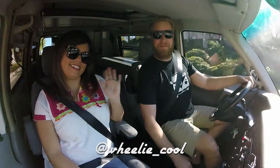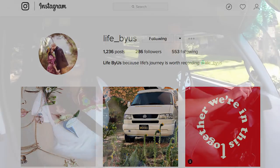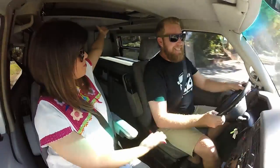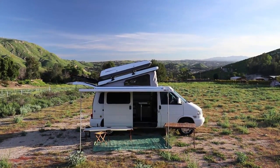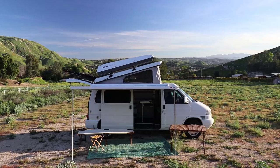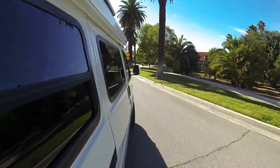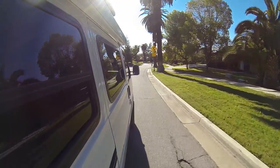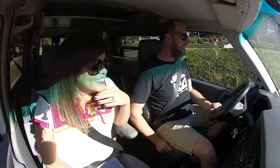What's up car friends? This is Stu with Wheelie Cool Videos and this is Jenny, my wife, from Wheelie Cool Videos. Today we are in her Volkswagen Eurovan, 1999. This model was built from 97 to 2003. From 97 to 2000 they had the 12 valve VR6. From 2001 to 2003 they had the 24 valve VR6, which had 60 more horsepower, from 140 to 200, but they both had the same torque: 180. And 180 torque in this car feels good.